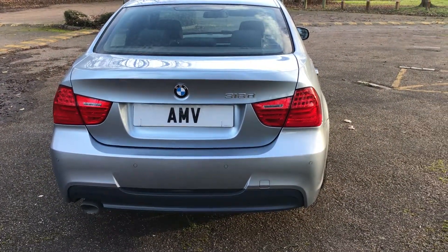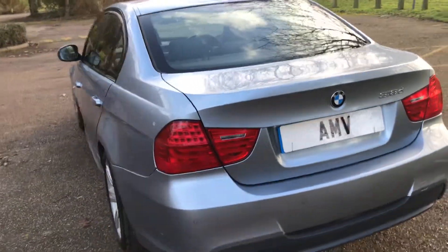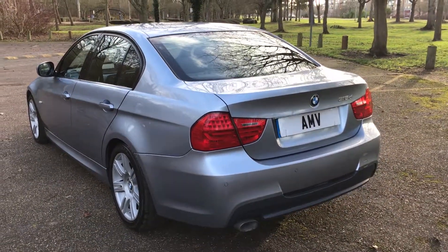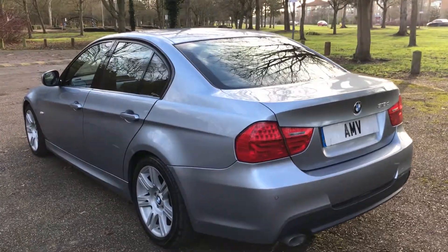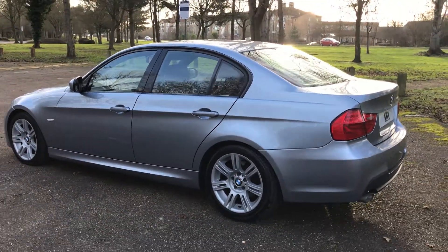It's a very nice gearbox. It's got lovely service history — if anything, this car has been over-serviced. Previously a doctor's car and it hasn't missed out on a single thing. It's been in the family for two of the owners as well, as noticed on the V5.